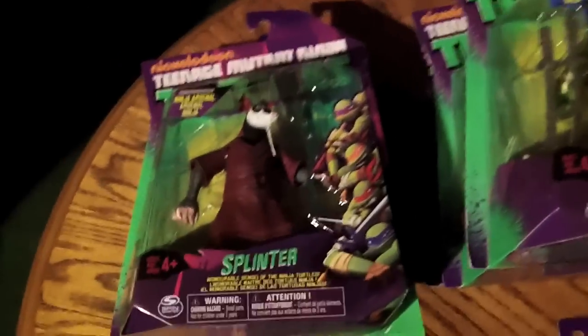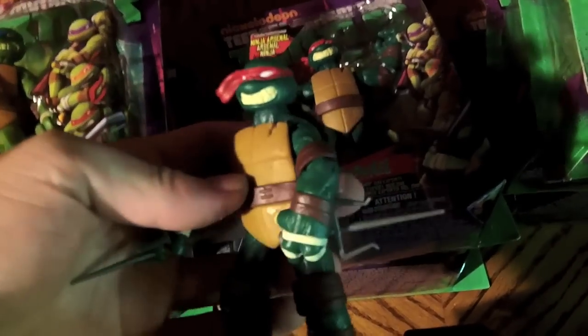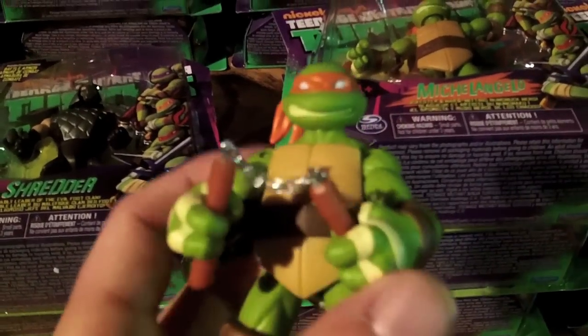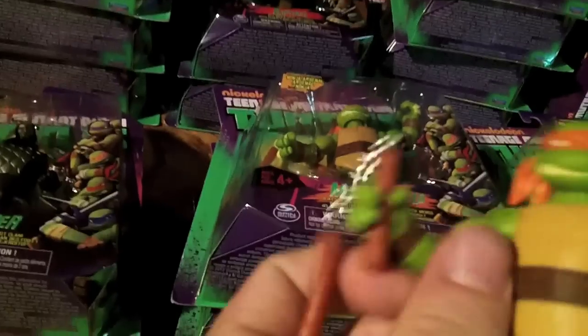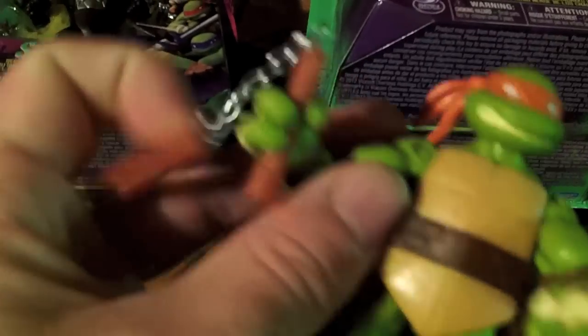So I have the whole series — got a couple Splinters, a couple Aprils, a couple Shredders, three Leonardos, two MOC Rafaels with one opened. I haven't really gotten around to opening many of these, but they are extremely cool and I will do reviews on them. I got three MOC Mikeys and one open. This was my first attempt at a custom — I actually gave him nunchucks with actual chains on them. I'll post a video on how to do that.